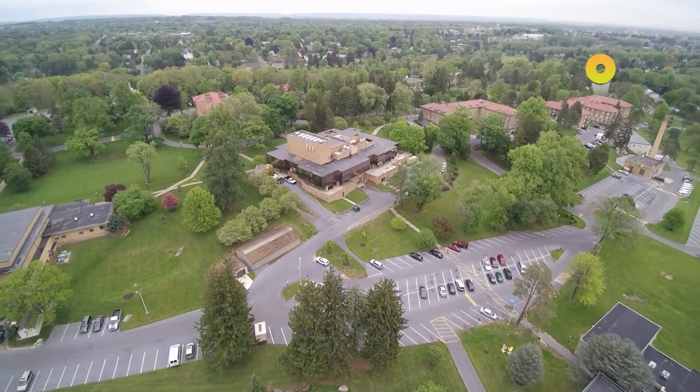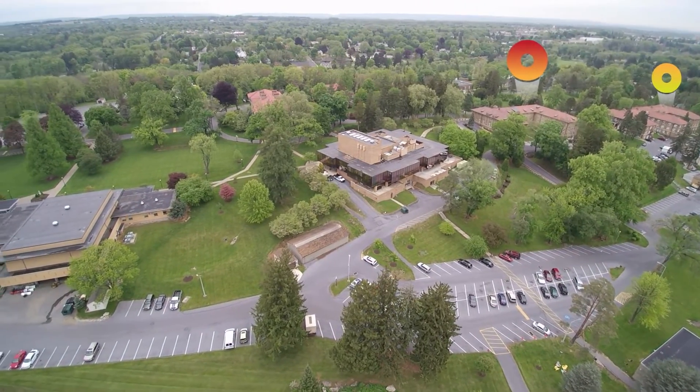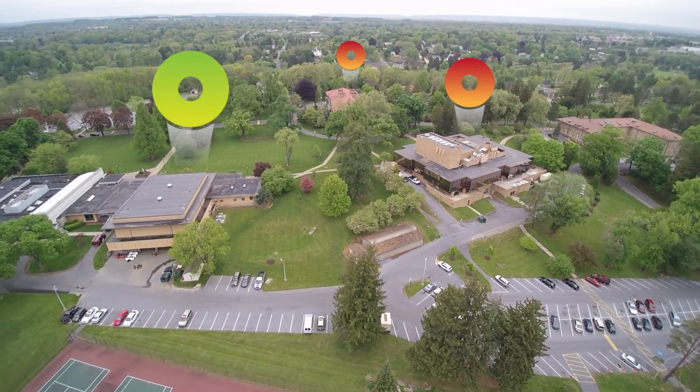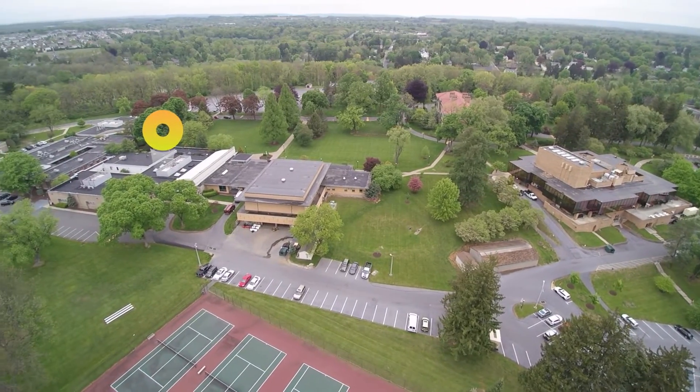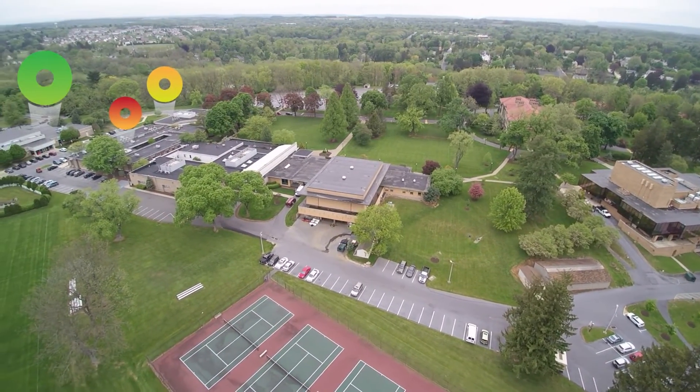However, that rating was an average of all of the buildings. Some of the buildings were in excellent and good condition, requiring little work, while others, in fair or poor condition, needed more attention and funding.